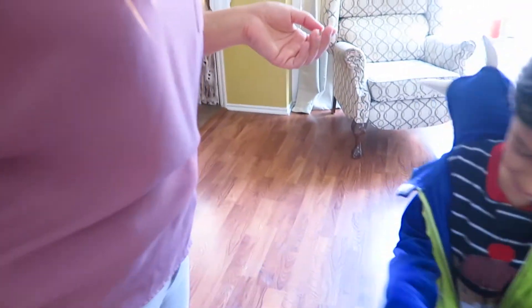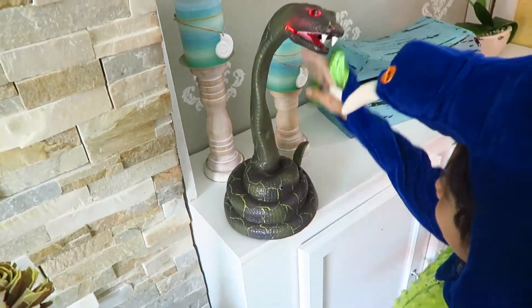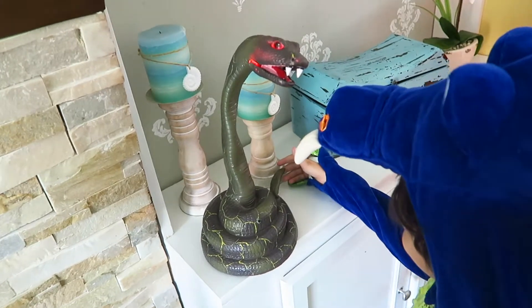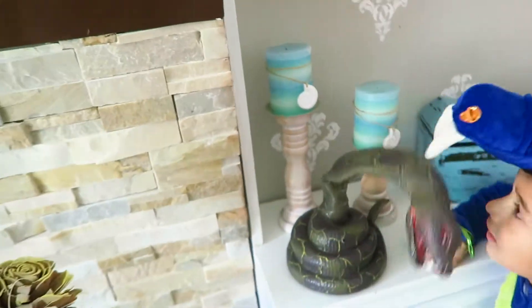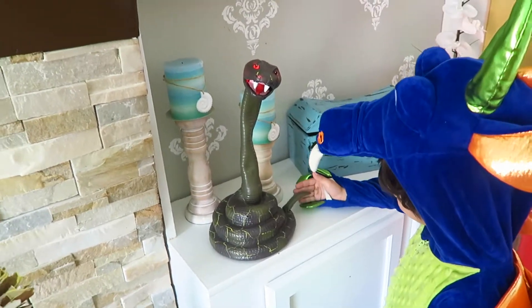Hi guys, welcome to today's blog! Today we're going to decorate the whole house for Halloween and we're so excited. We're getting out all the costumes and Liam found one he wore last year. We got a few things from the dollar store and they were really good. So we have the first item from Halloween — do it Liam! I usually get really scared with this thing. I don't like you, little snake!